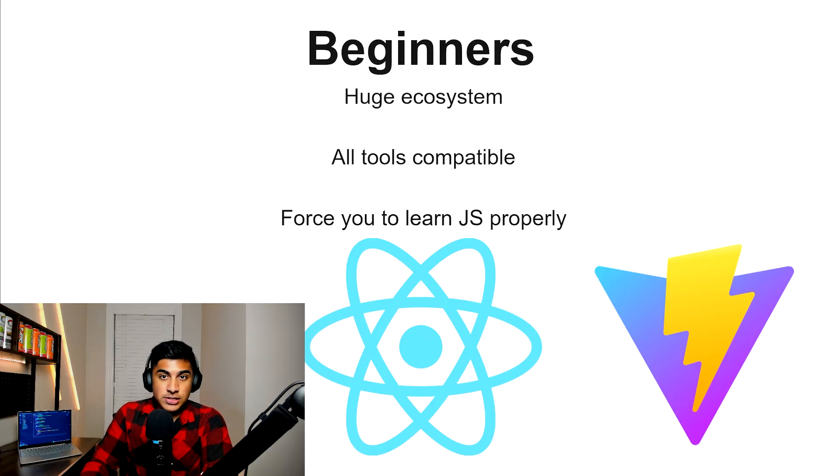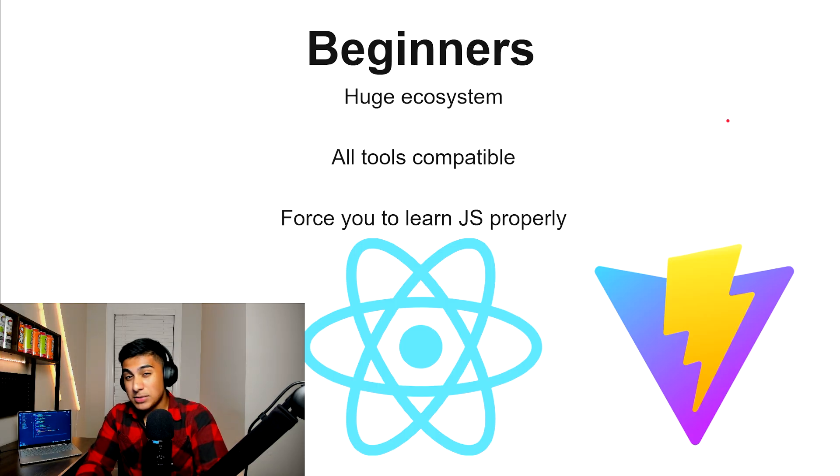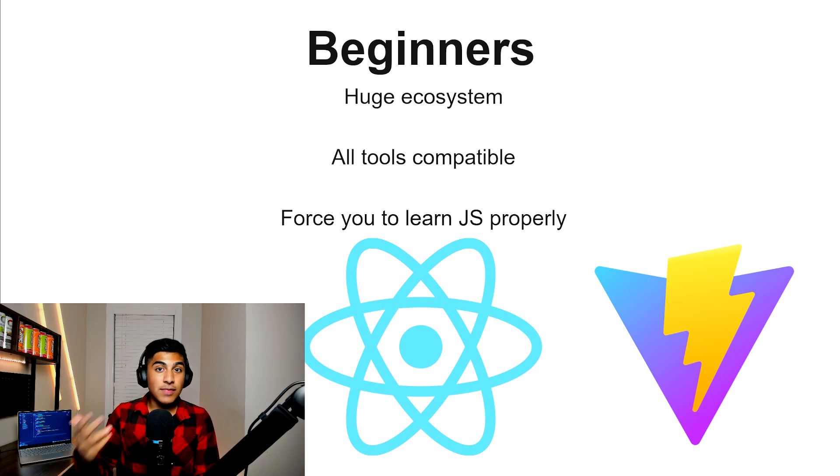The best framework to choose for beginners is going to be React. It has a huge ecosystem — all the tools are compatible with React. If you ever find a tool you need to use for your website, there's a 99% chance that React is compatible with it. On top of that, it's going to force you to learn JavaScript properly because it's close to vanilla JavaScript. So that's a huge plus for beginners trying to learn web design in general.